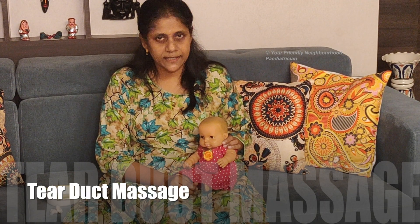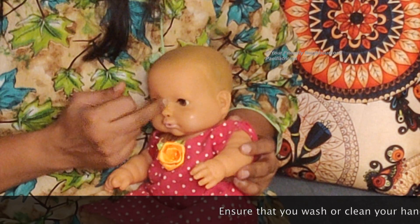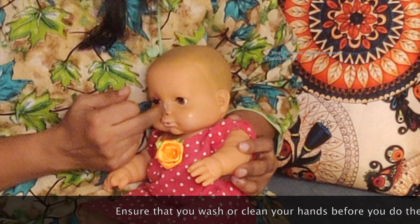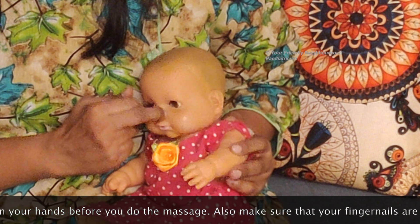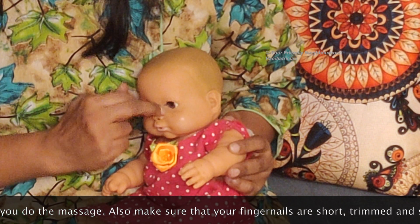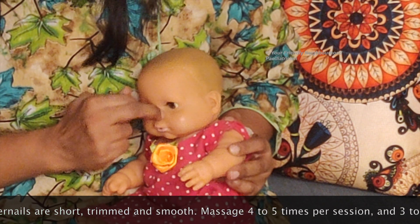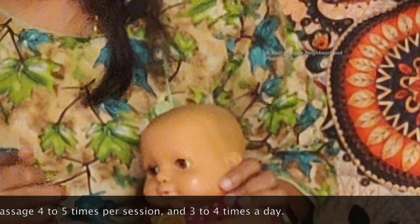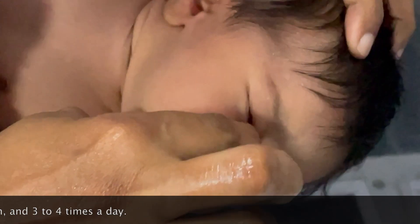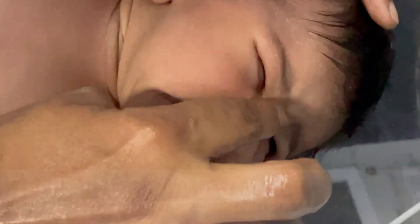The second thing is to do a tear duct massage. You massage gently along the side of the nose from the corner of the eye downward in long sweeping movements. Press gently and firmly, or you can even do long ovals. Do this about four or five times each session, and repeat it about three to four times a day.